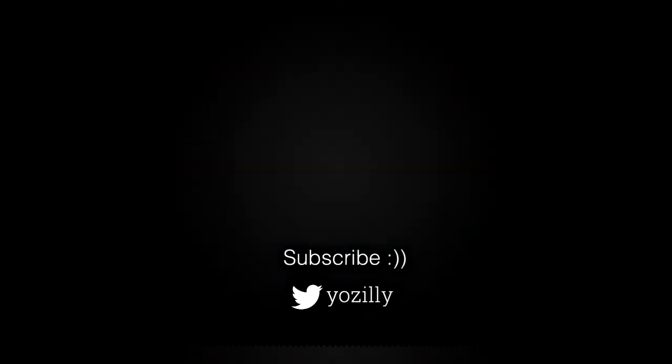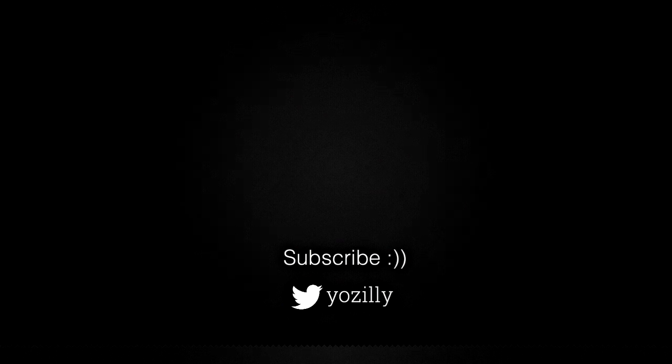Make sure you are subscribed to this channel. Give this video a thumbs up, and I will see you guys in the next one. Peace out.